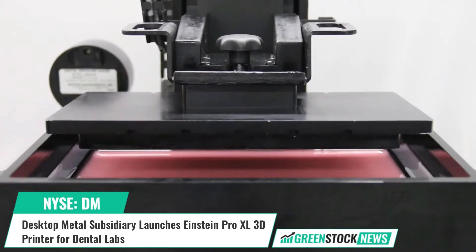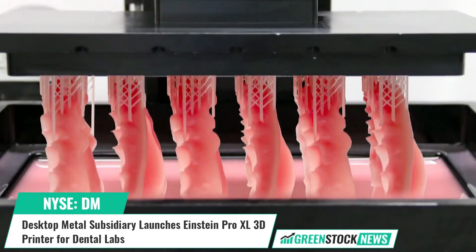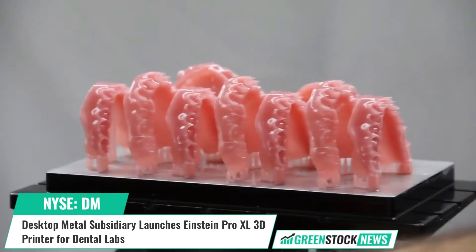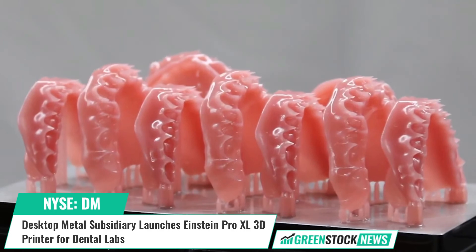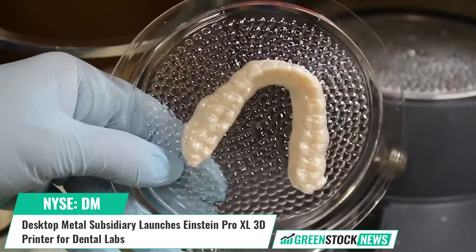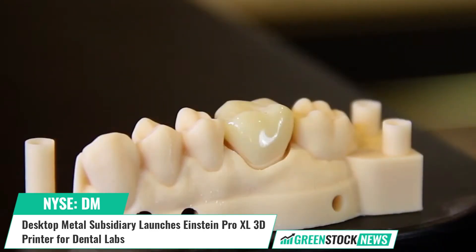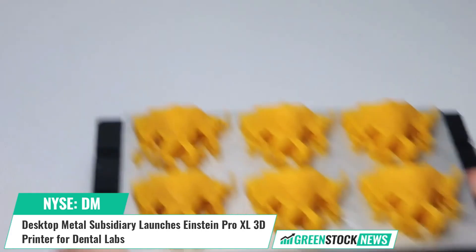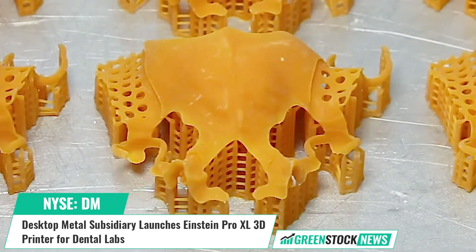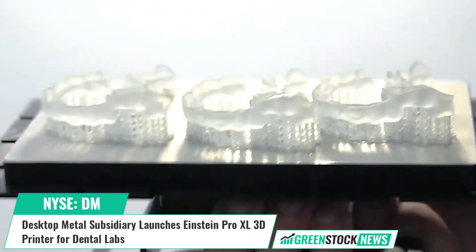Desktop Health, a production-grade medical 3D printing brand of Desktop Metal, has launched the Einstein Pro XL, an affordable and high-accuracy 3D printer ideal for dental labs and orthodontists. With a 4K ultra high definition projector and proprietary HyperPrint technology, the Einstein Pro XL delivers a high-speed and high-throughput printing experience.